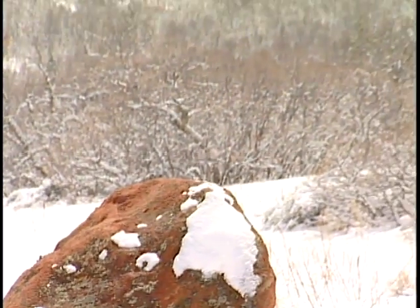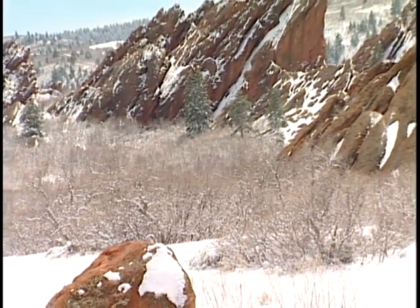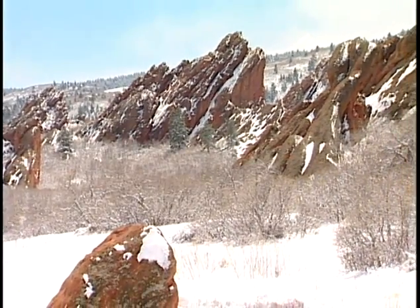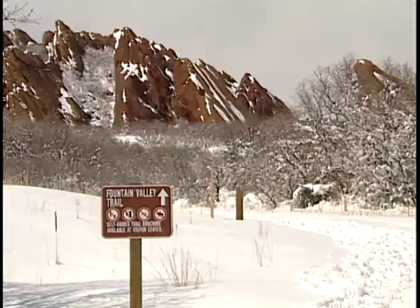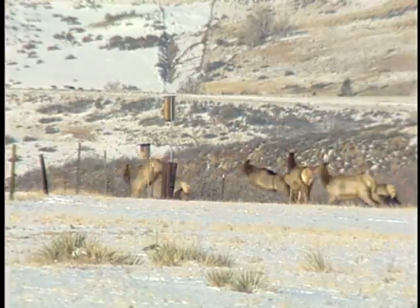The park is open 365 days a year, and in the wintertime you can have a wonderful experience here. If there's snow on the ground, we encourage people to cross-country ski, or snowshoeing — a hobby that's now gaining lots of enthusiasts — and an activity we love to support here.